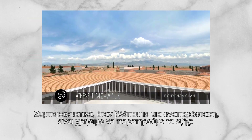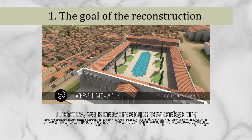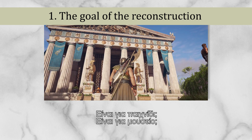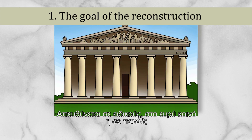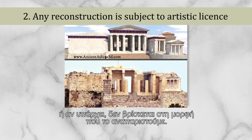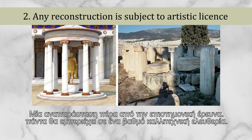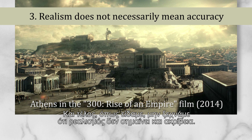In a nutshell, a few key points to take into consideration while watching a reconstruction: first, understand the goal of the creators and judge it accordingly — is it a game, is it for a museum, is it addressed to specialists, mainstream audiences, or kids? Secondly, a reconstruction means that the actual building or place presented does not exist, at least in the form depicted, and will always be subject to artistic license apart from any scientific research. And finally, as we previously saw, we should not forget that realism does not always come with accuracy.